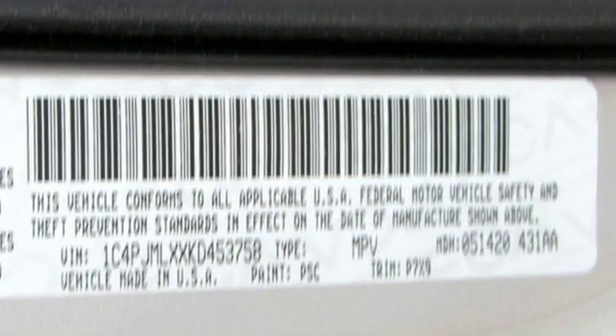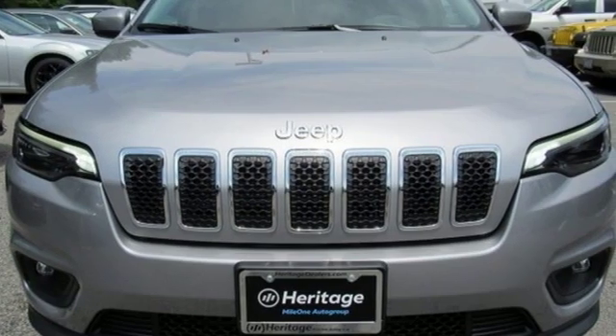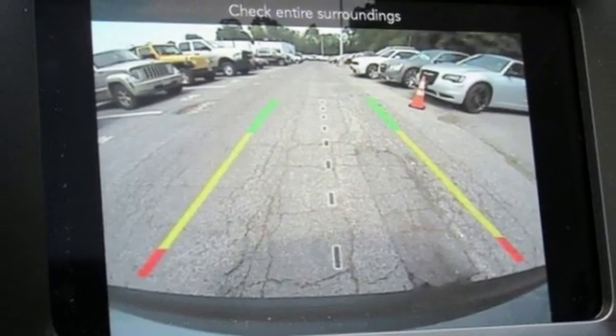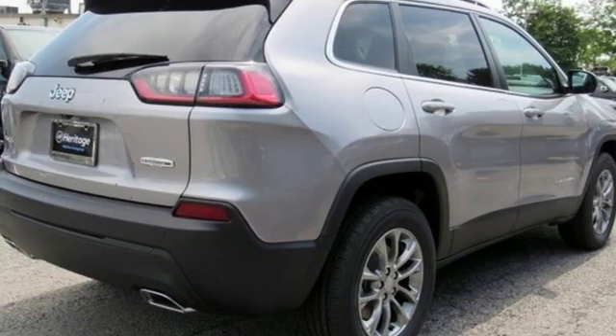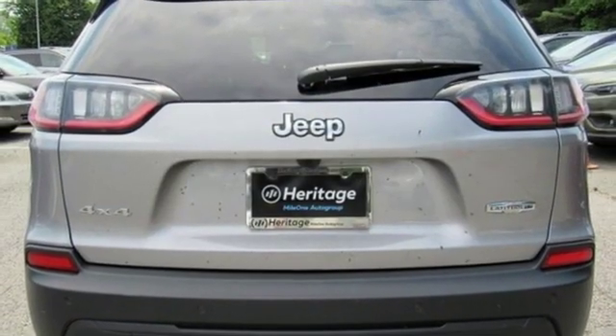V6 engine, dual zone climate control, streaming audio, configurable instrument gauges, heated steering wheel, doors and push-button start proximity key, external memory control, power sliding and tilting sunroof, remote engine start, smart device, and power heated mirrors.